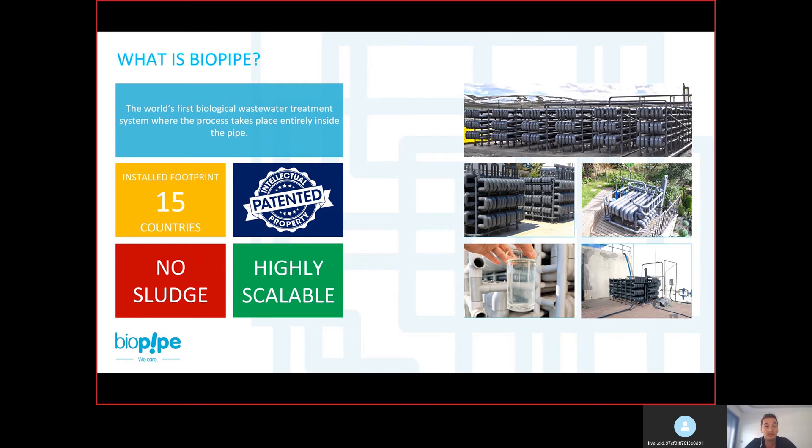Biopipe is actually the world's first biological wastewater treatment system where the process takes place entirely inside the pipe. As you see in these examples, Biopipe consists of PVC pipes where we circulate the wastewater inside these pipes to get clean water out of the system.